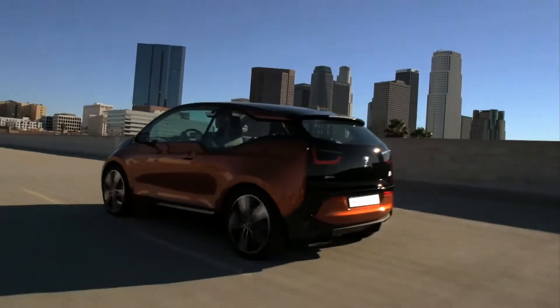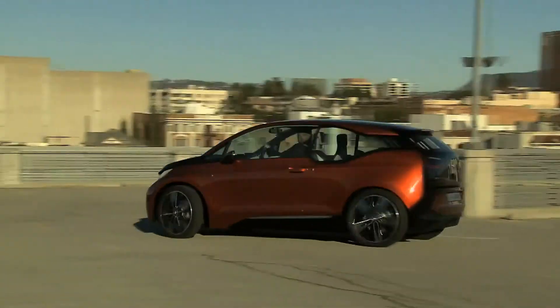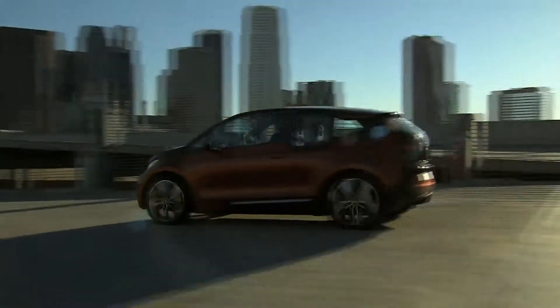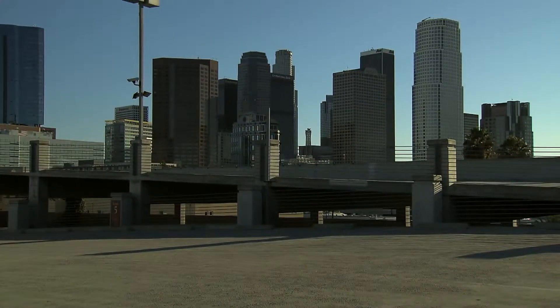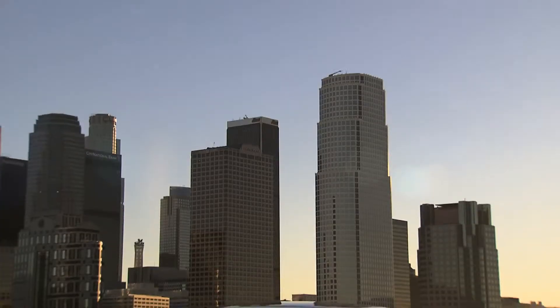The BMW i3 Concept Coupé: a smart way of mobility, especially in the city. A small turning radius and direct responsive steering provide for extreme agility, even at low speeds. Short overhangs at the front and rear enable parking in confined spaces.